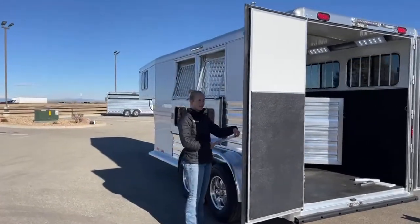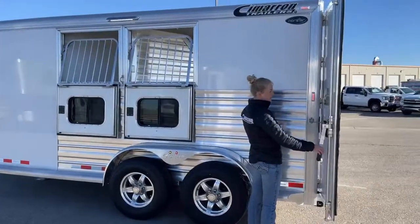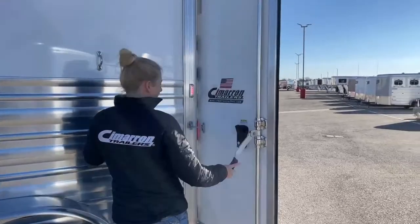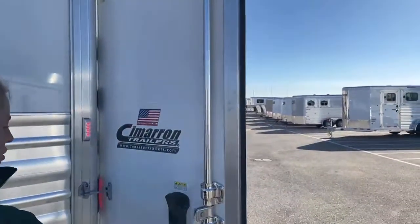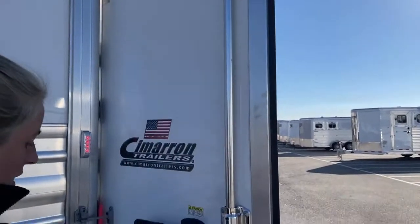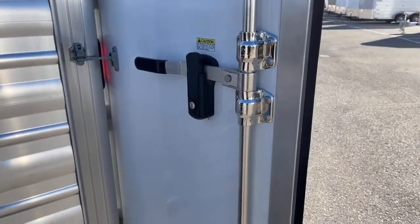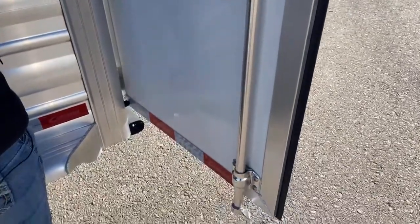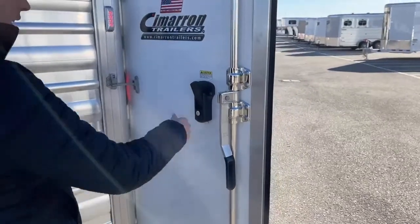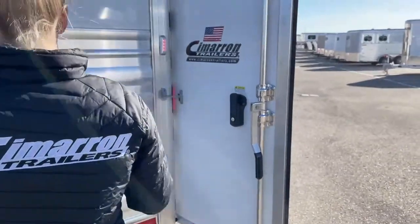Wherever there's a horse door, they're going to do a butterfly latch on these trailers. These are the new doors for your Cimarron trailers — really easy to use. These butterfly latches can be locked, and everything on this trailer is keyed the same. You need just one key to lock every part of this trailer. So if maybe you're hauling cargo and not horses, or you're hauling horses and you don't want anybody to get in, you can lock all of these and make sure your trailer is very secure and locked up tight.